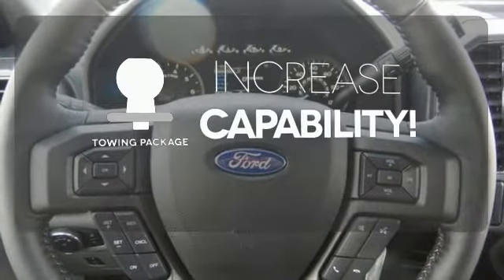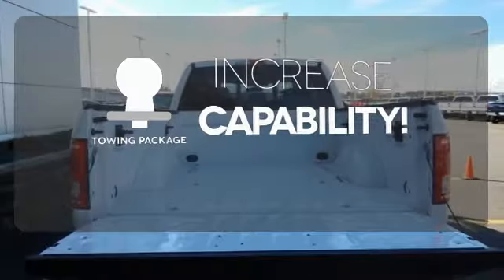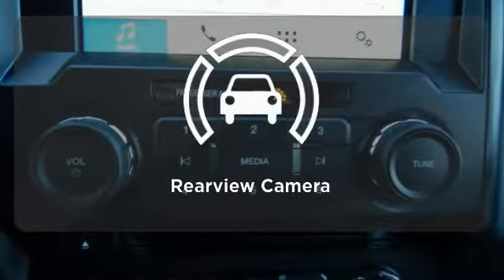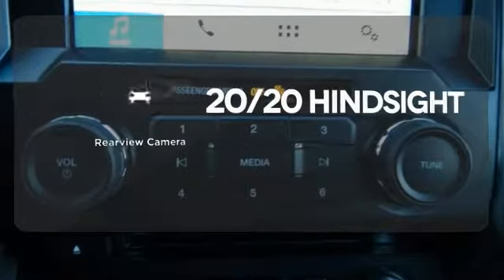You're set to handle any job or haul any of your toys with the included tow package. Wrap yourself in the comfort of heated seats. See objects previously out of sight with the rear-view camera.